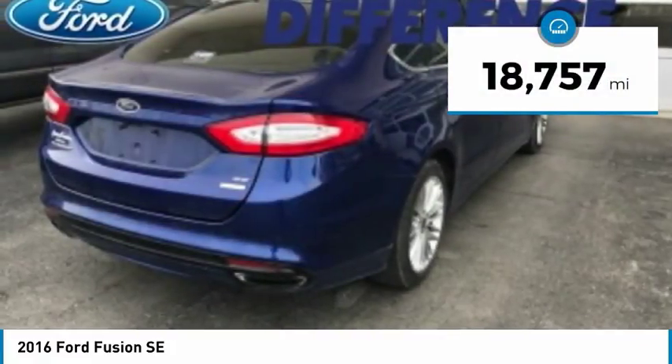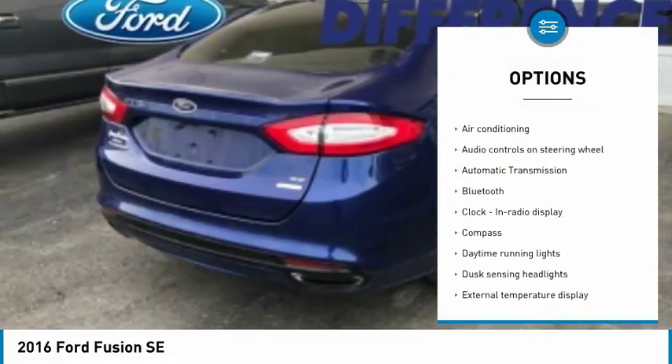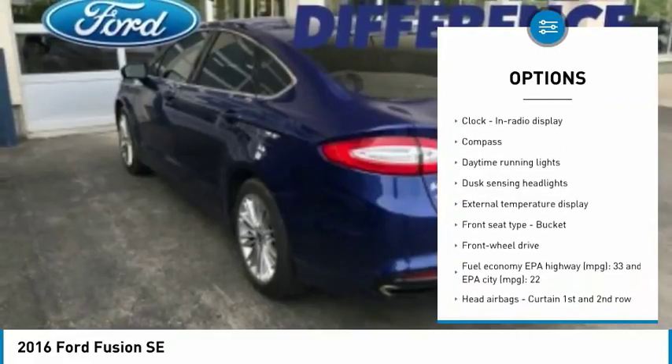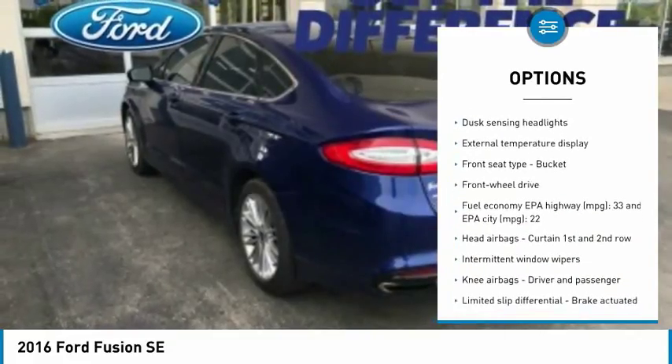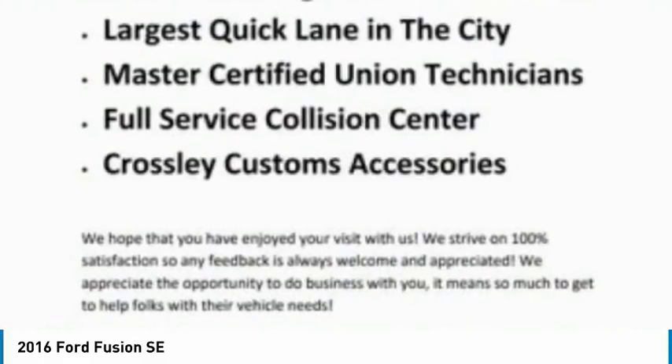Here are some of this vehicle's great options: traction control, stability control, passenger airbag, air conditioning, Bluetooth, automatic transmission, front wheel drive, tilt and telescopic steering wheel, compass, and power door locks.